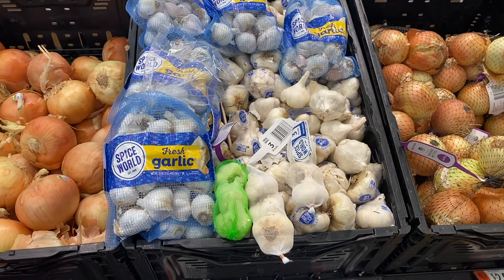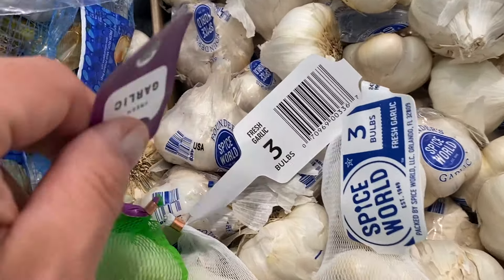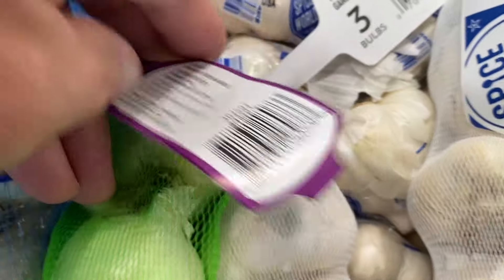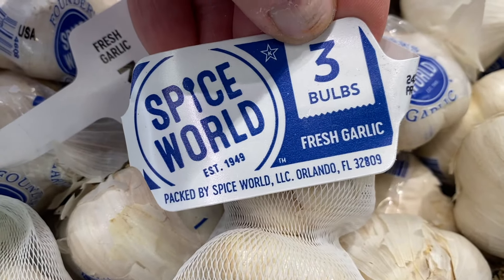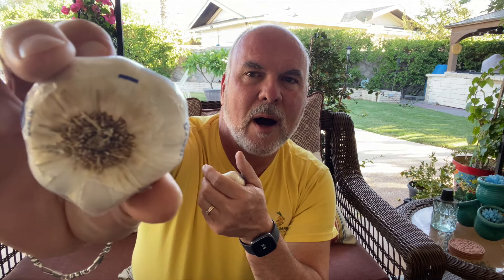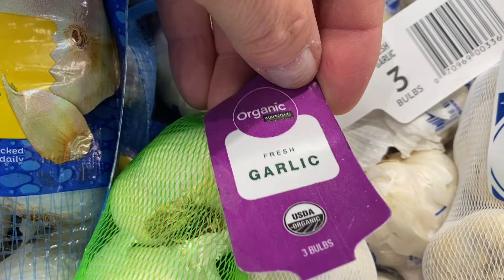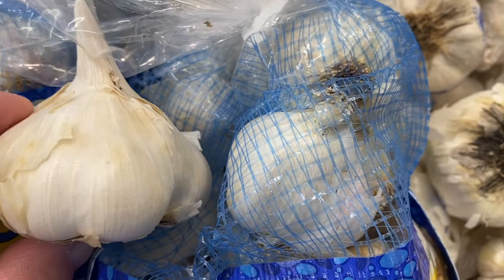I found this Spice World organic garlic at a local grocery store. On their website, Spice World says their garlic is grown without the use of synthetic pesticides, herbicides, or fertilizers, making it a healthier choice for both you and the environment. They are also non-GMO and not treated with irradiation or other chemical treatments. It even says USA packaging and there are roots on the bottom, so most likely this is U.S. garlic. If you can, buy only certified organic garlic and choose the largest bulbs.